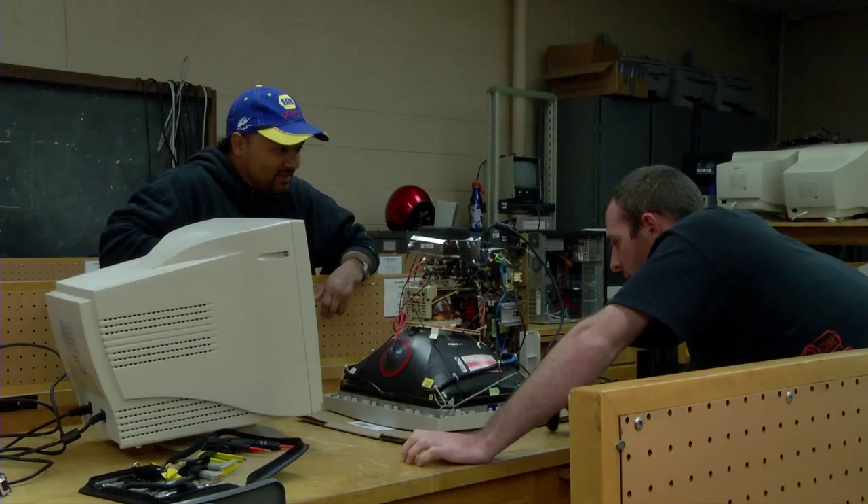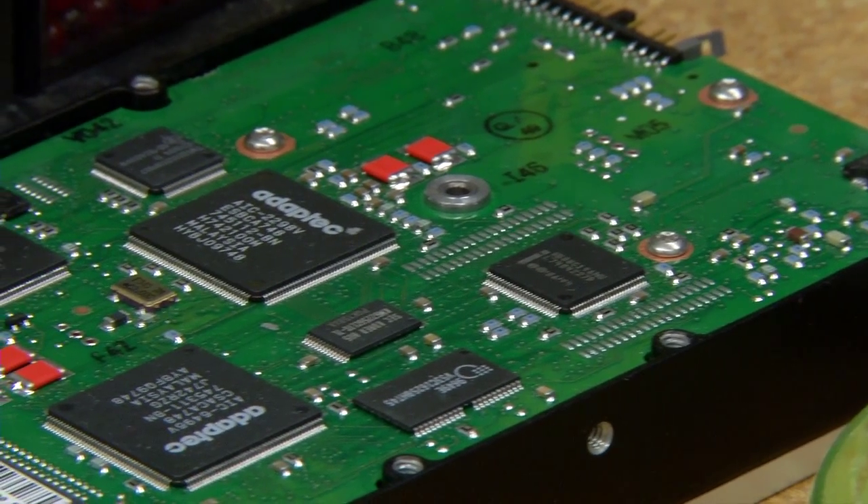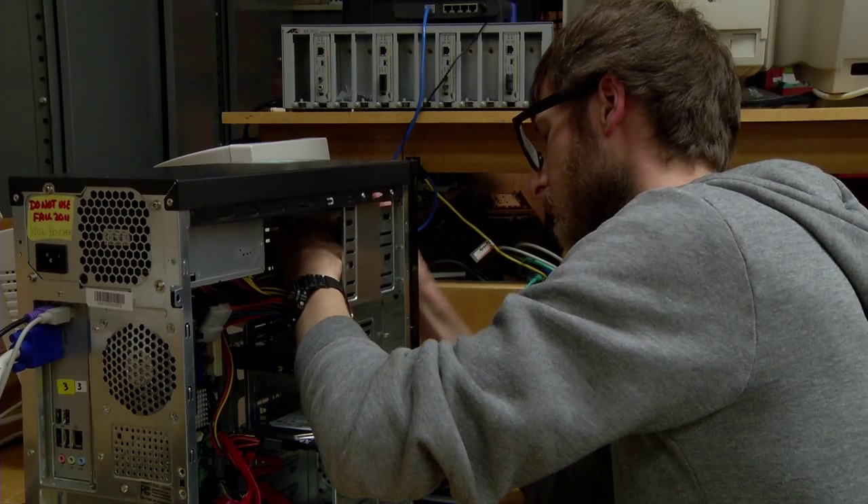There aren't many places that teach both the hardware and the software. In this program we emphasize both — you can't understand the hardware unless you know the software that makes it do what it's supposed to do.